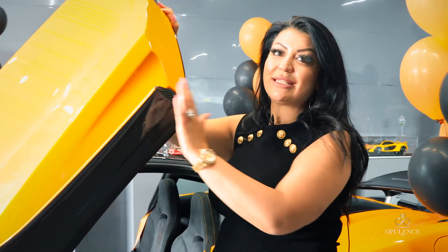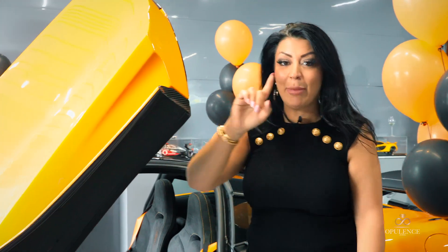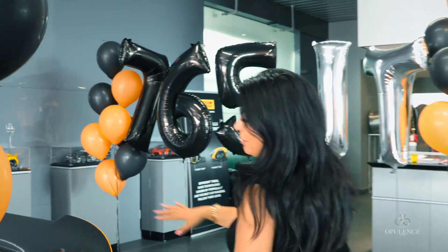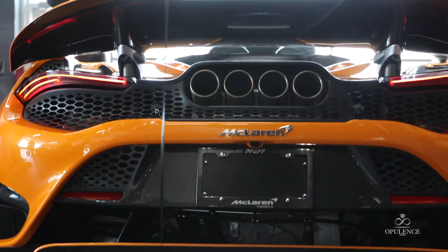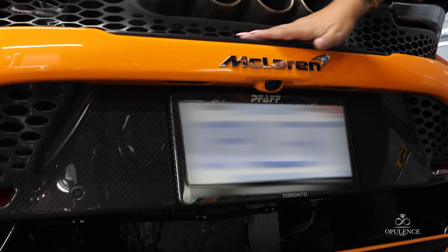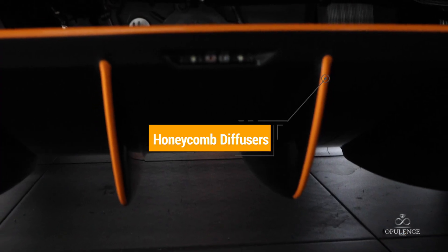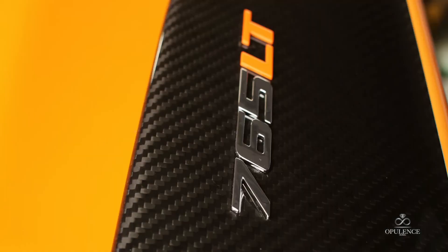We've also done some amazing details, such as carbon fiber and some detailed lining on the side. But I want to show you my favorite feature of the car, and that is, of course, the back. The McLaren has got the greatest butt — I'm sorry to say it, it just does have the greatest butt in the world. It has this gorgeous grill, this beautiful honeycomb detail, and the quad exhaust is absolutely gorgeous.